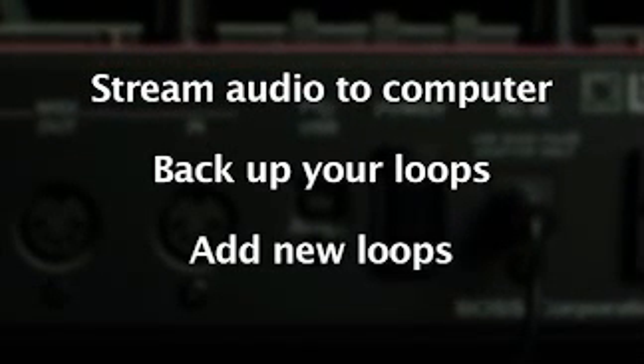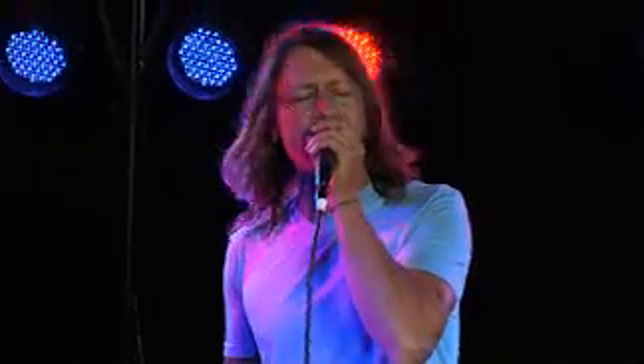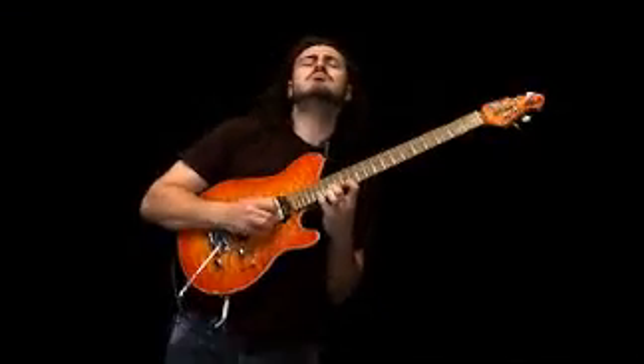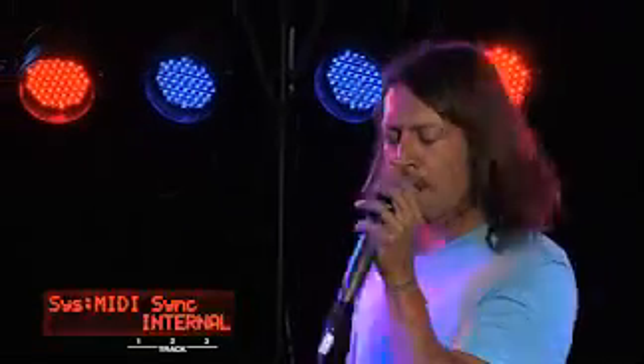The RC-300 has a built-in USB audio interface for streaming audio to your computer, backing up your loops, or dropping new loops into your RC-300. It also features Boss's famous auto quantize so your loops are always perfect, plus an onboard drum machine to help you keep time.